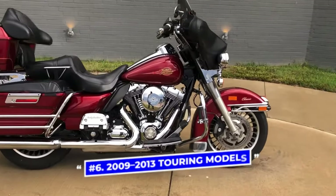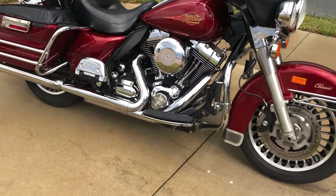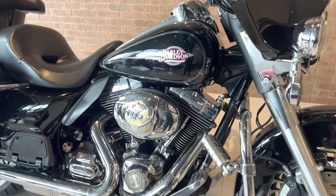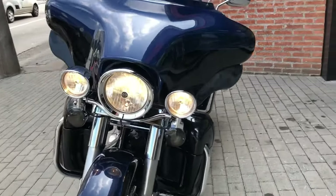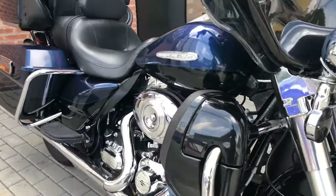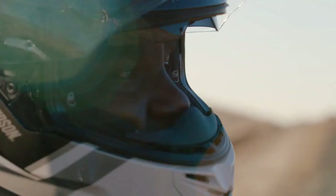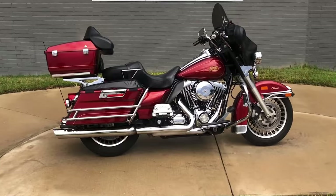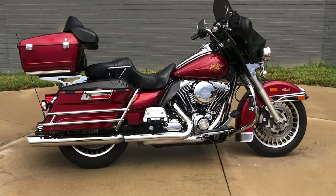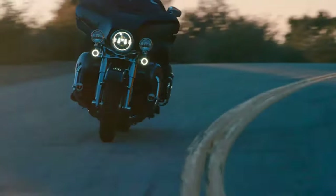Number 6: 2009-2013 Touring Models. You must be very familiar with the Road Glide Limited and the Ultra Limited if you've taken an interest in the touring models from Harley-Davidson. They begin at $28,000 for the touring trim level. You've hit the jackpot if you find a quality touring motorcycle for less than $10,000. For 2009, Harley-Davidson gave its touring range a much-needed overhaul. These bikes have state-of-the-art electronic cruise control, a large sturdy frame, and other cutting-edge features. The 103-inch engine in the 6-speed transmission is paired with a comfortable rider and passenger seat.